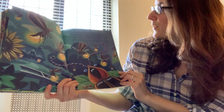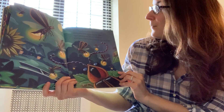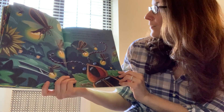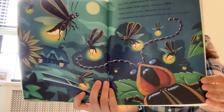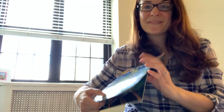Over in the garden where the moon shines again lived a mother firefly and her little beetles ten. Glow, said the mother. We glow, said the ten. So they glowed and they flashed where the moon shines again. The end.